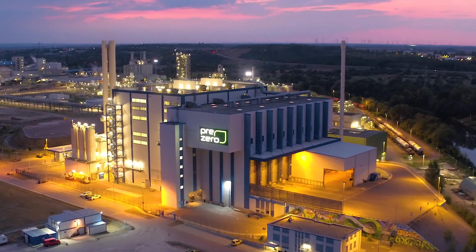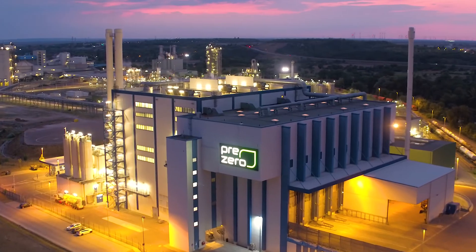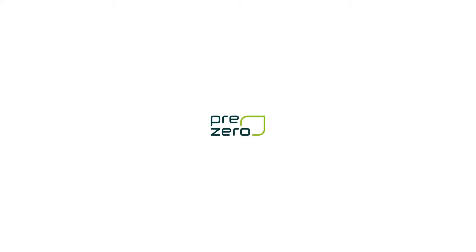In every respect, this plant represents the expectations we place on a worthwhile future. PreZero — new thinking for a cleaner tomorrow.